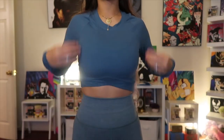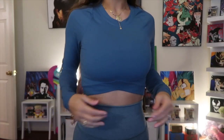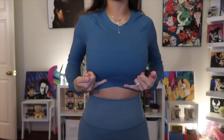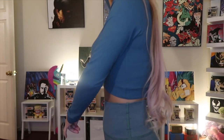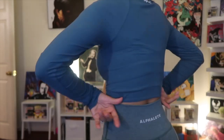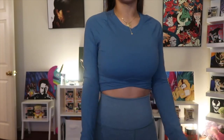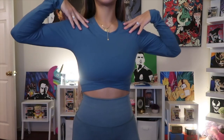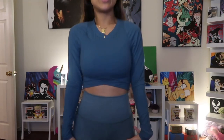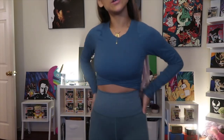Now I have the Ultra Soft Crop Long Sleeve on. This is so nice — it gives you a little peekaboo of midriff depending on how high or low your leggings sit. With really high-rise leggings, it almost comes perfectly to the waistband. This shirt is so freaking nice — you could wear it with leggings or even with jeans.